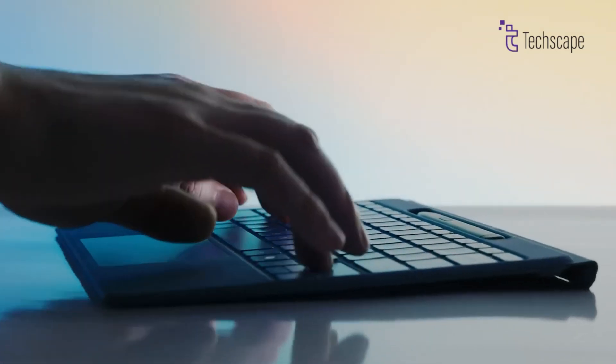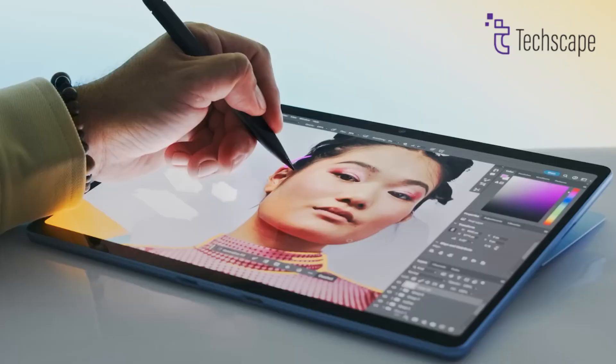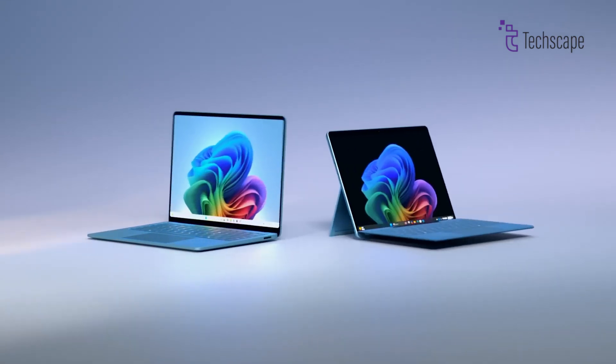When it comes to choosing between a convertible like the Surface Pro 10 for business and a tablet like the Surface Pro 11, which is the right fit for you? Let's dive into the ultimate comparison to help you decide.